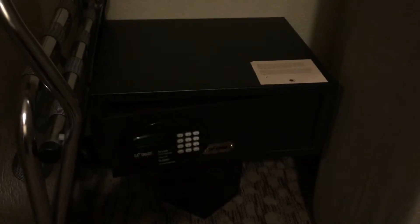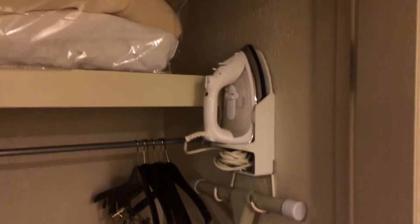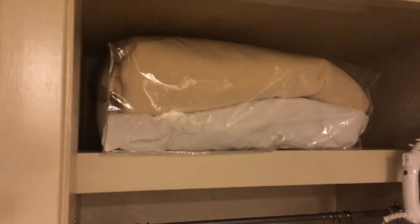Behind us we have a closet. Inside this closet is an electronic safe and a luggage rack. We have a whole bunch of hangers, an iron, ironing board, and extra blankets. And those are non-captive hangers that you can actually take off the rod.